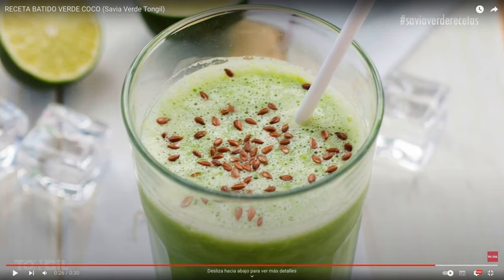Coconut is bactericidal, antioxidant, anti-parasitic, protects our liver, stimulates our immune system, and protects the heart. This healthy coconut green smoothie will greatly help you improve your immune system in a healthy, natural, and vegan way, also suitable for vegetarians.